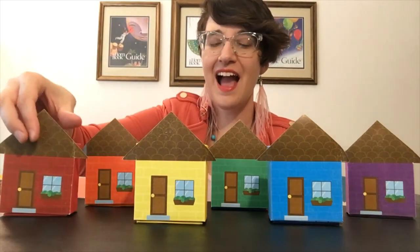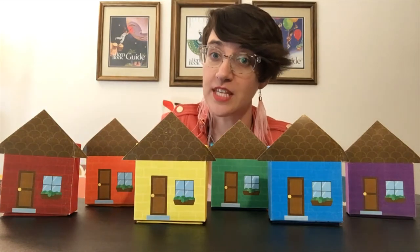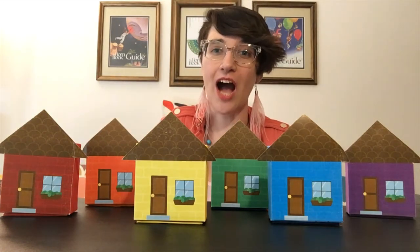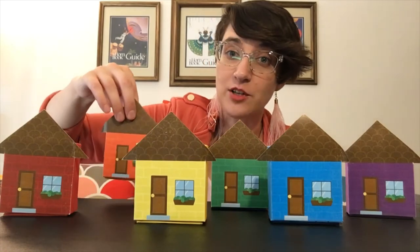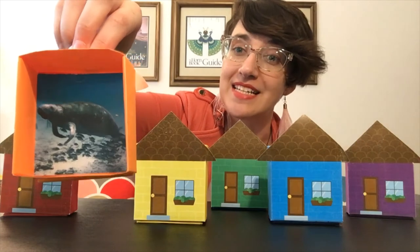Time to try house number two. Little Mouse, Little Mouse, Are You in the Orange House? Let's knock. Does this house belong to Mouse? No, this is Manatee's house.